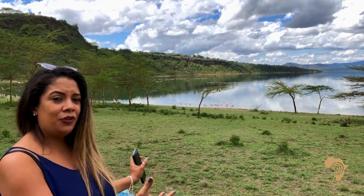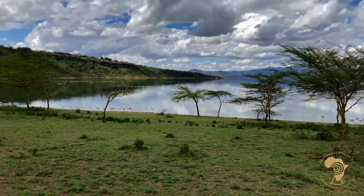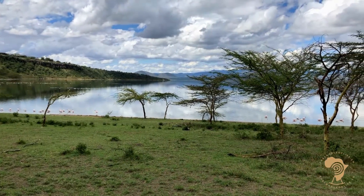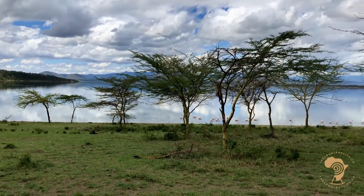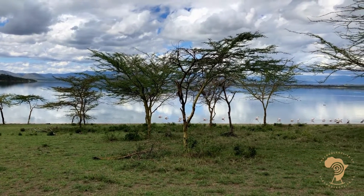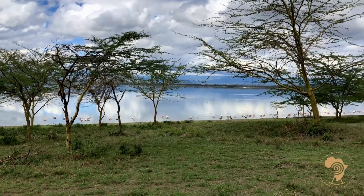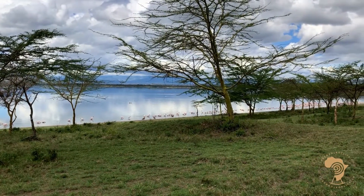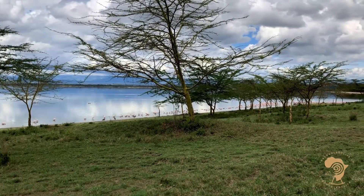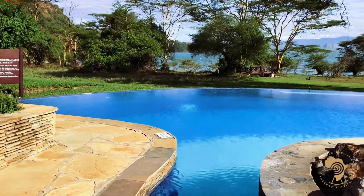The Soysambu Conservancy, where the Serena Camp is located, houses about 450 bird species and 15,000 wild animals. You can encounter different species of birds including pelicans, greater and lesser flamingos, and if you're lucky, you could even spot a few hippos peeking out from the lake's surface. You can explore the wild on foot via guided nature walks or even on horseback if you're feeling adventurous. It really is a nature lover's paradise.